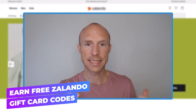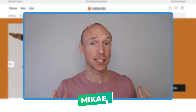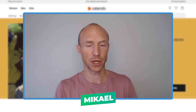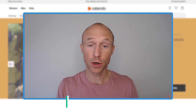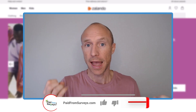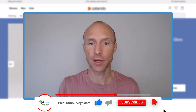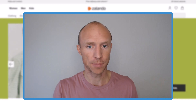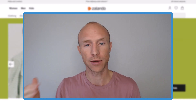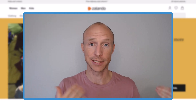Do you want to know how to earn free Zalando gift card codes? Then this video is for you. My name is Michael and I have tested hundreds of different ways to make money online. Many viewers have asked me if I know any platforms that pay out via Zalando gift cards, and I have actually come across some that do — and I have been paid by all of them, so I know that they actually do pay.